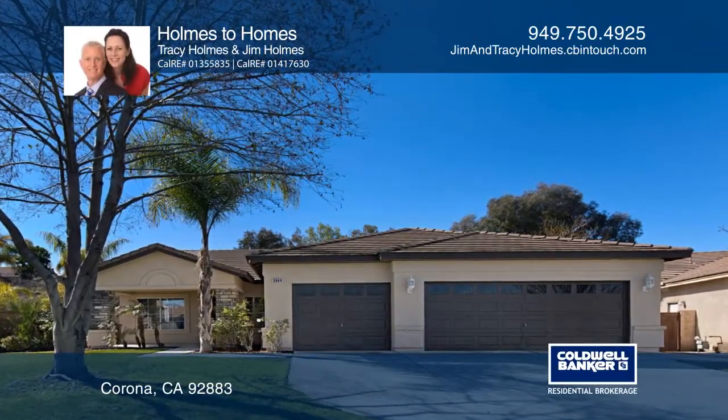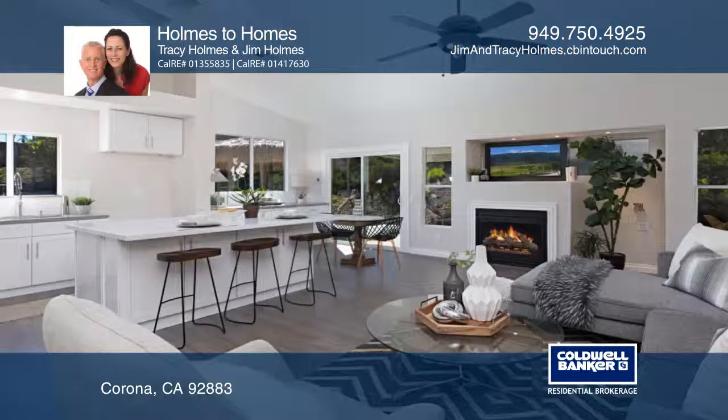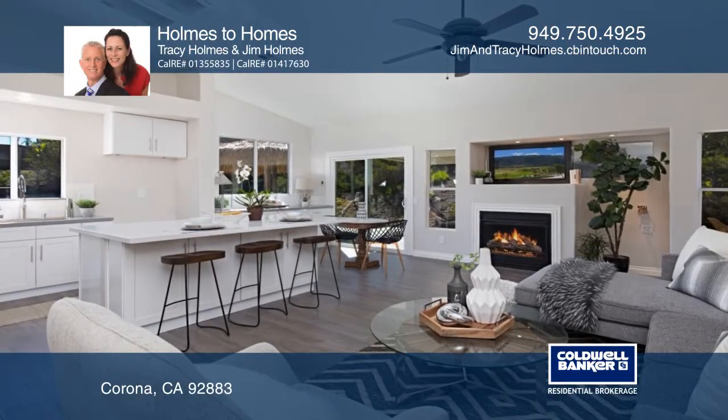This beautifully updated single level Eagle Glen pool home offers a profusion of living space on a premium cul-de-sac lot.